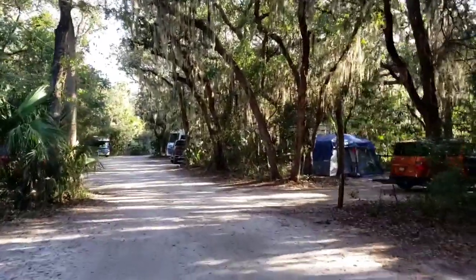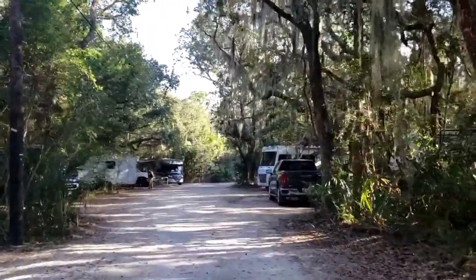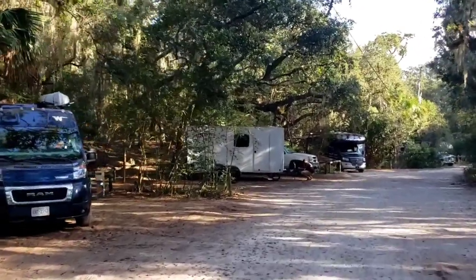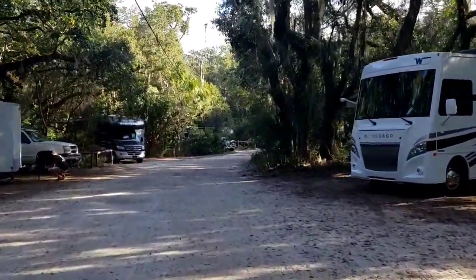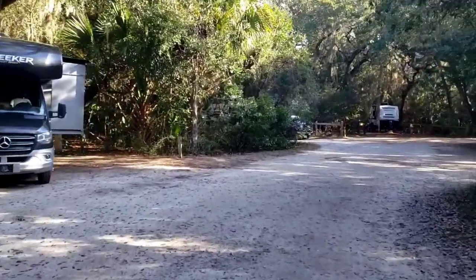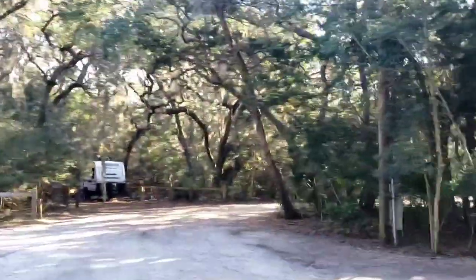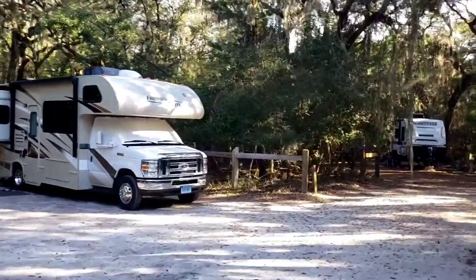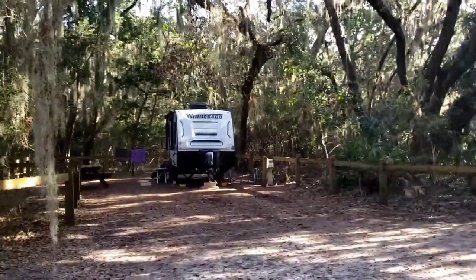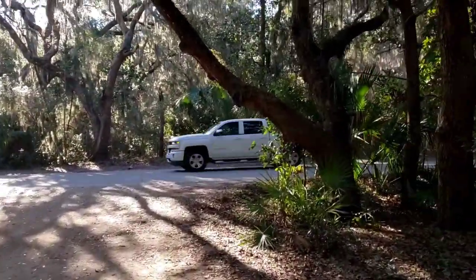It is a popular state park, and on the weekends people come here for the beach, fishing, and to see the fort. I'll show you the fort also. More campsites — number 53, we stayed at last March. Another really nice campsite, nice and level. And that's the end of that loop.